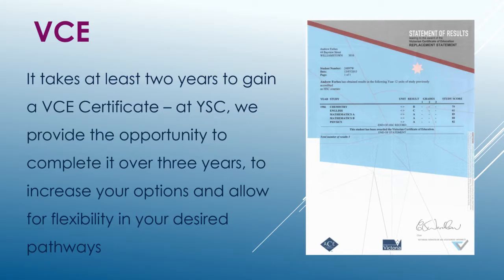It takes at least two years to gain a VCE certificate. At Yarham Secondary College, we provide the opportunity to complete it over three years to help increase your scores, allowing for more options and flexibility in your future.